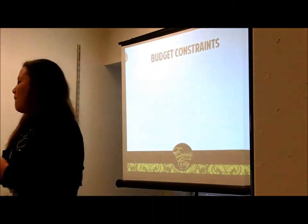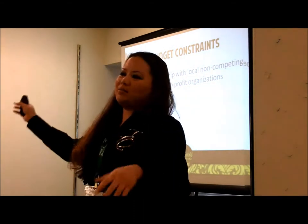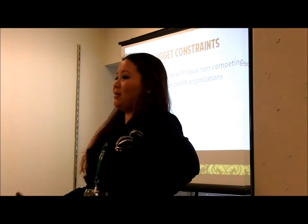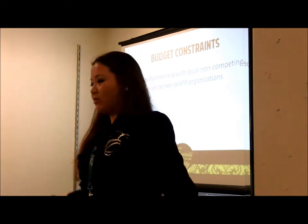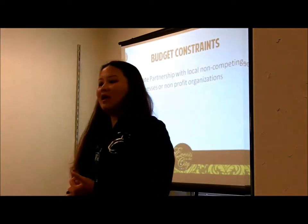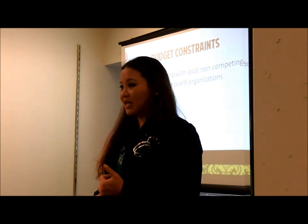If you have budget constraints but want to do a big event, what I've learned that helps is to create partnerships with local non-competing businesses or nonprofit organizations.